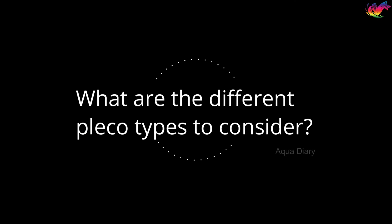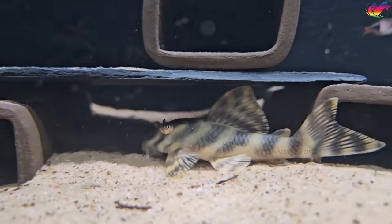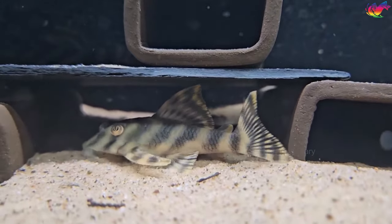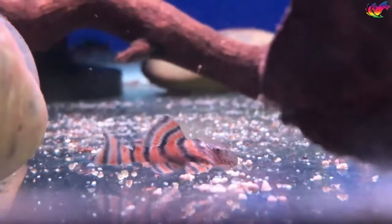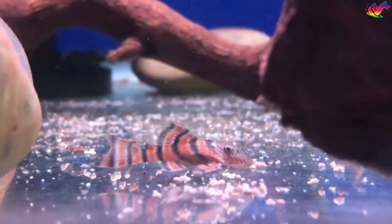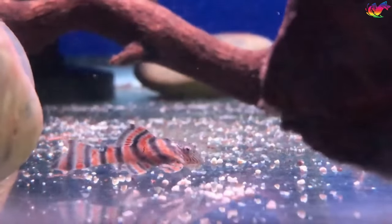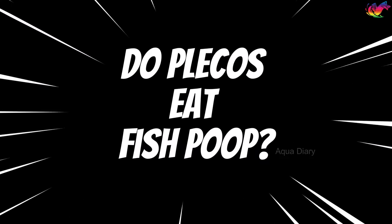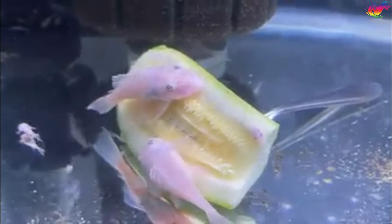What are the different pleco types to consider? There are several types of pleco fish available. Pleco fish types vary in size, color, and behavior — it may be a topic for another video. There are a few types that are fun and colorful additions to any tank, including zebra, gold nugget pleco, and rubber lip.